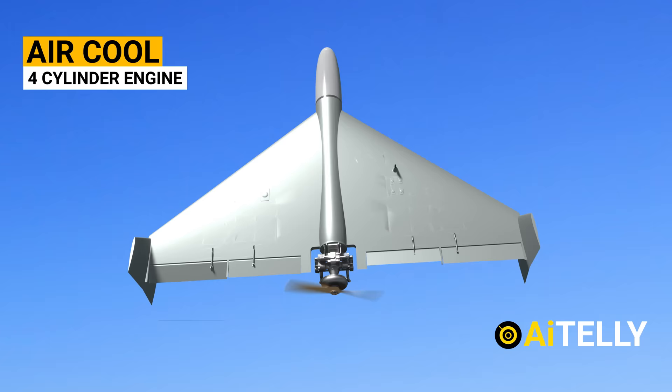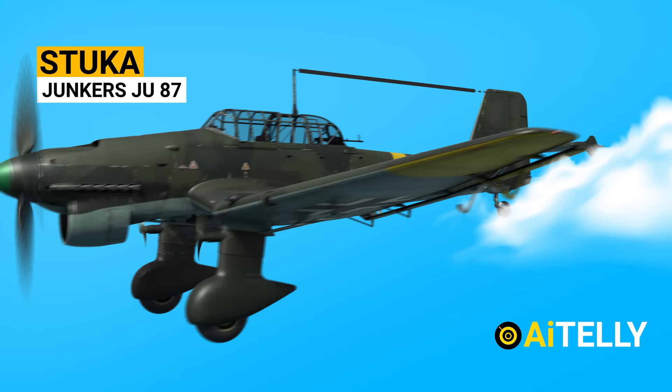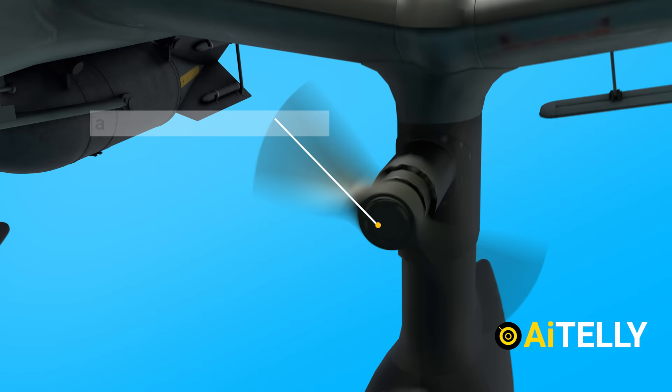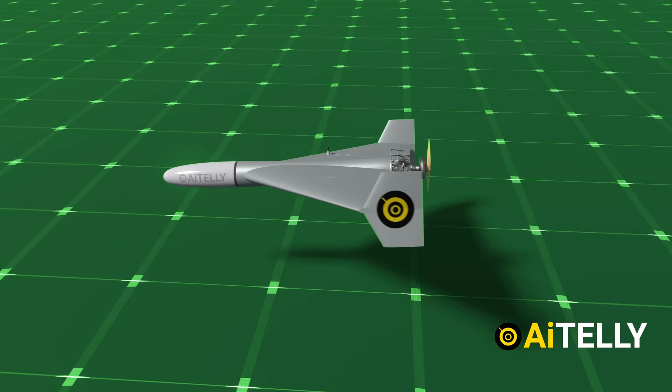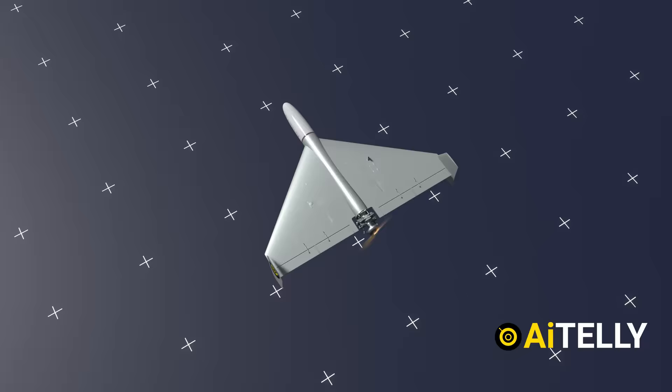Ukrainians nicknamed these drones 'mopeds,' though it is actually an air-cooled four-cylinder engine. Soldiers on the battlefield reported it sounded like the World War II German Stuka planes, but replaced with a moped sound buzzing around. Interestingly, the Germans intentionally developed a siren to create a psychological impact on the battlefield — a wind-driven siren that emitted a screaming sound at maximum dive speed. In this modern battlefield, instead of the Stuka siren, you hear a moped sound buzzing through the sky.